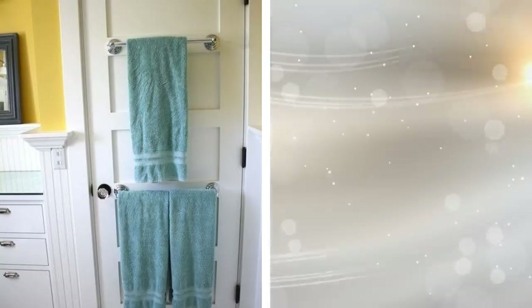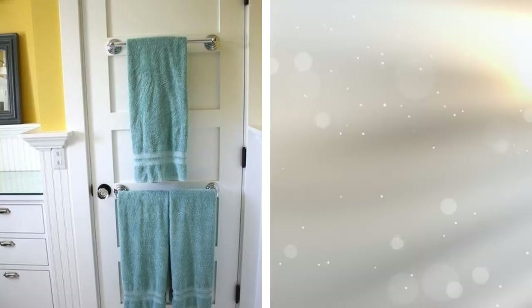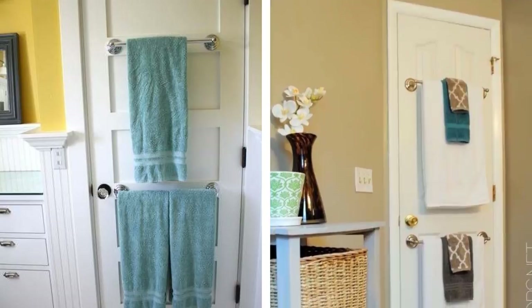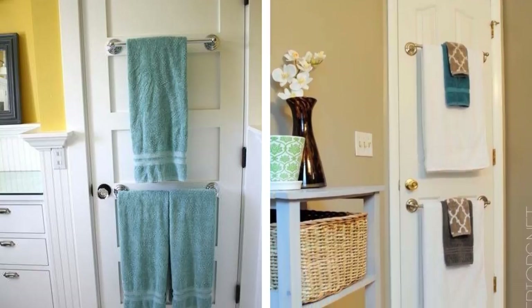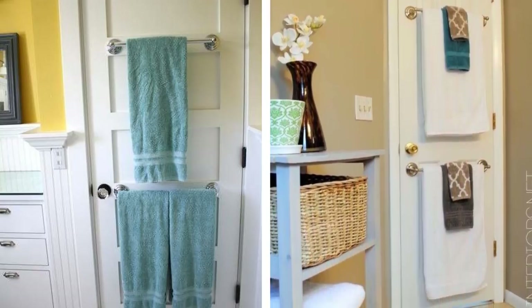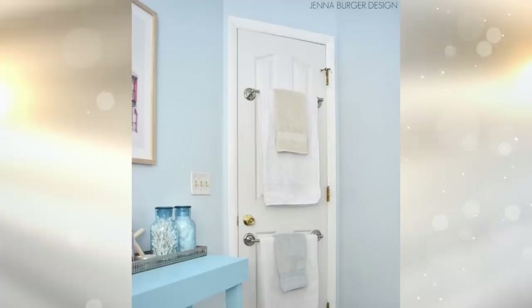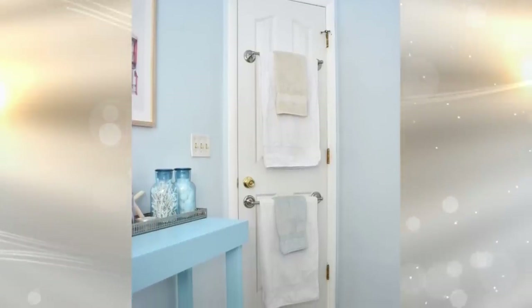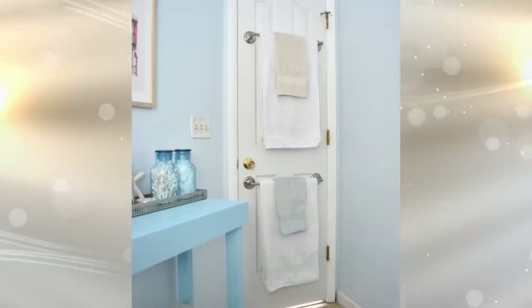21. When you have towels that you use every day but a lack of places to hang them, don't put them on the wall — you need that space for shelves and other things. Instead, put those towels on the back of the bathroom door. Just attach the hangers or towel bars with some appropriate hardware and put up enough for all your everyday towels.